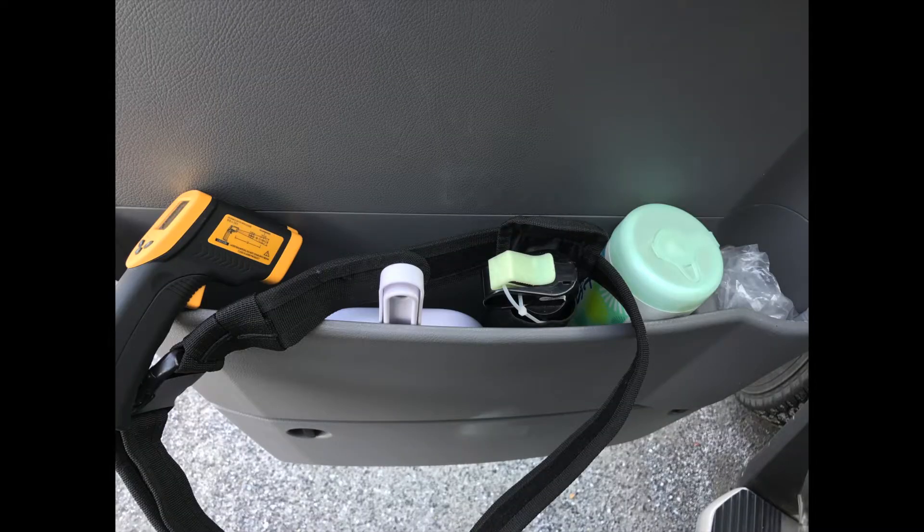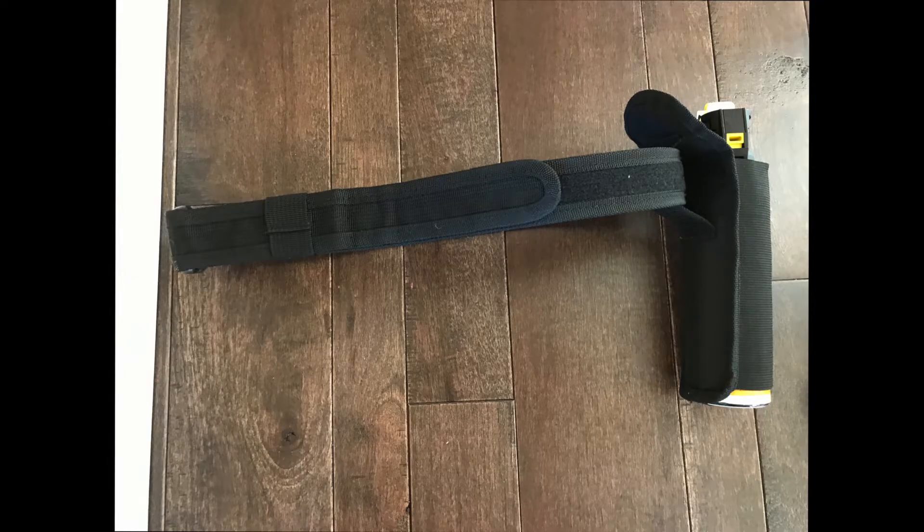Let me show you what I usually keep on the storage bin on the driver side. We can see at the far left is my infrared gun, used to check the tire temperature, and then we have a little sweeper and dustpan, the bear spray, and a tactical belt. Then I have some clear gloves at the far right, used mainly for refueling the Sprinter.